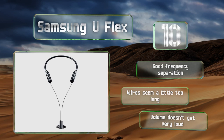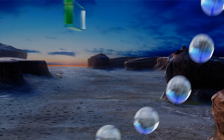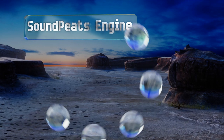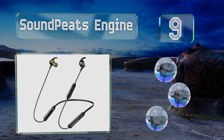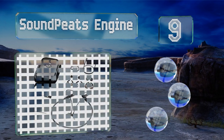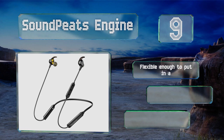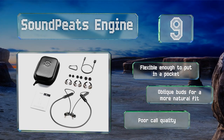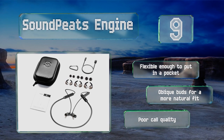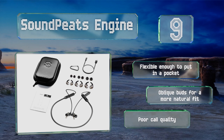The volume doesn't get very loud. At number nine, the SoundPeats Engine features aptX technology, which serves a dual purpose: first, it's more power efficient, allowing the battery to last longer, and second, it reduces audio transmission lag, making them a good choice for watching TV or playing video games. These are flexible enough to put in a pocket and come with oblique buds for a more natural fit, but the call quality is poor.